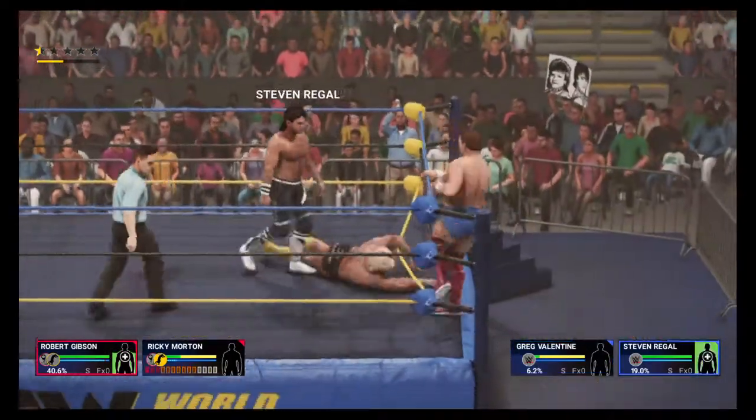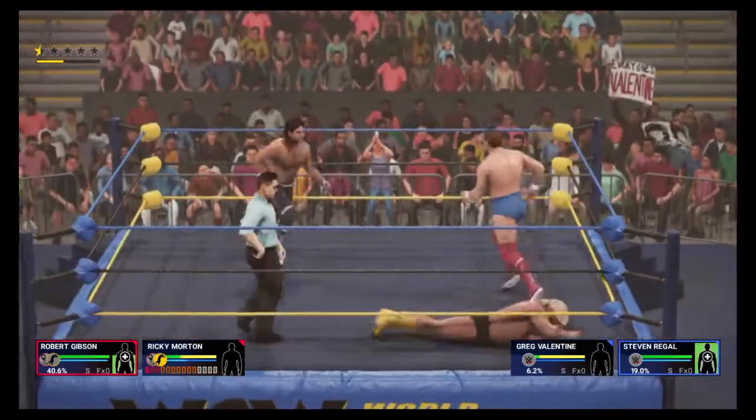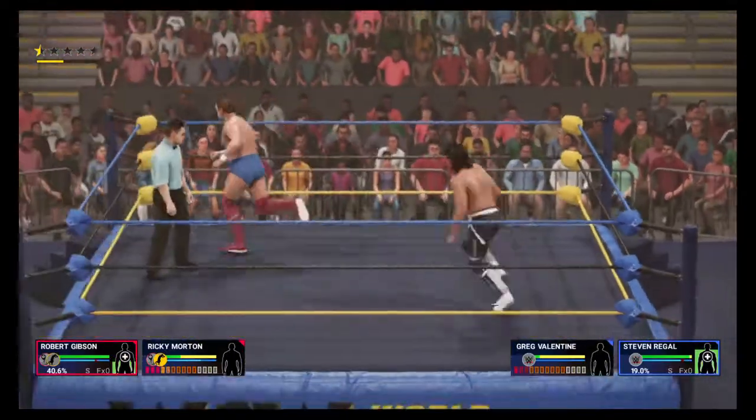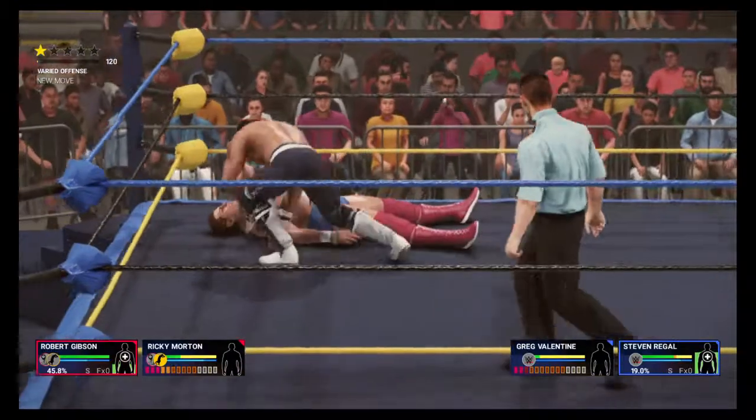He's almost there — there it is. The tag has been made. He needed that in the worst way. What a clothesline!